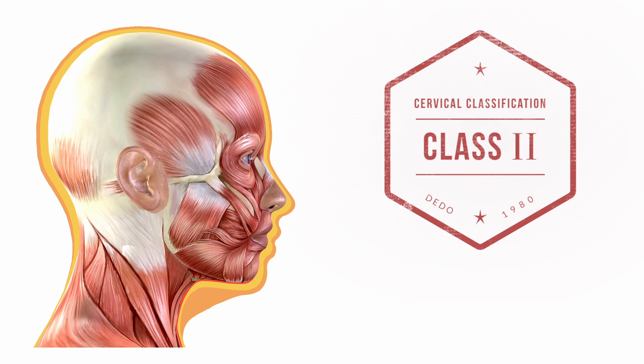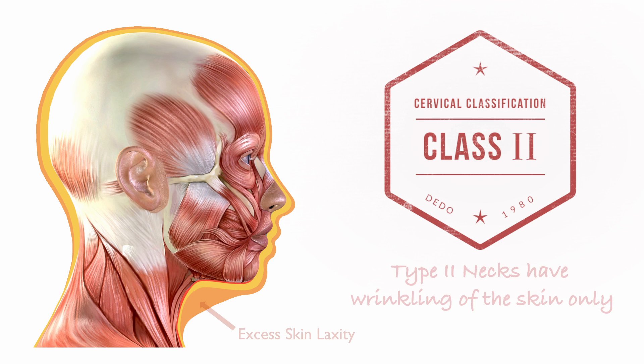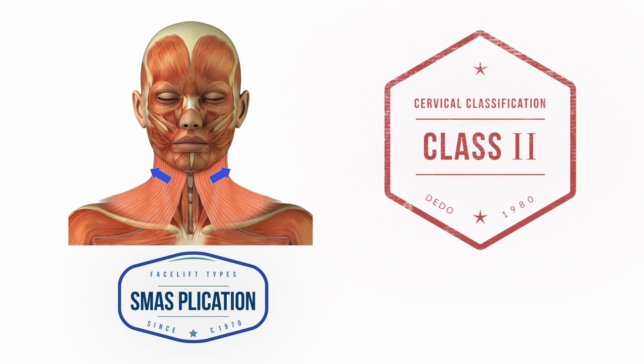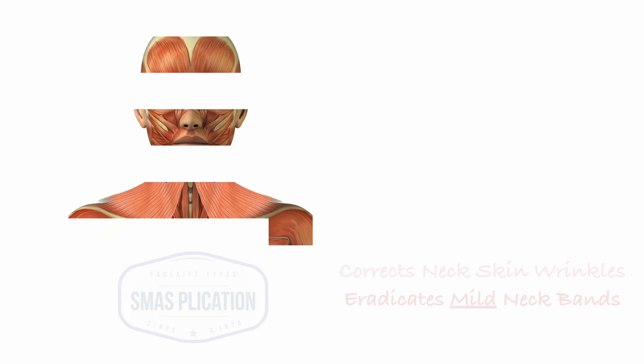Next in the classification are individuals with type 2 necks. Type 2 necks have excess skin due to early aging. These types of neck can be easily rejuvenated via the typical facelift, which pulls the platysmal muscle and the skin laterally. In doing so, it removes excess wrinkles and the muscle bands. Unfortunately, in some patients, a simple lateral pull is not enough, as we'll see with neck types 3 through 6.